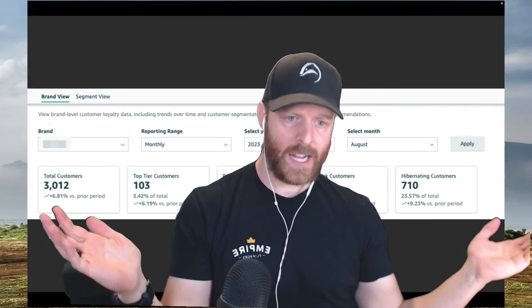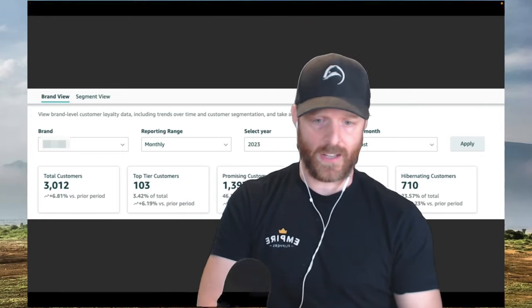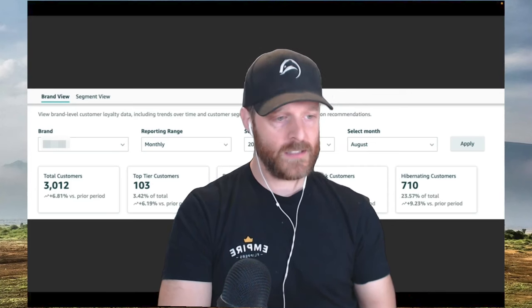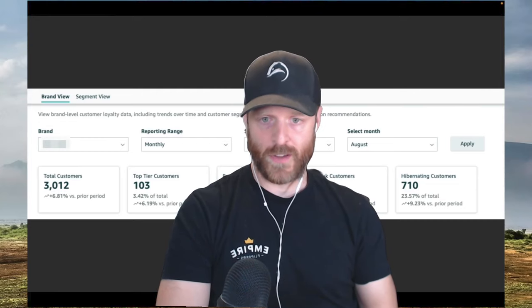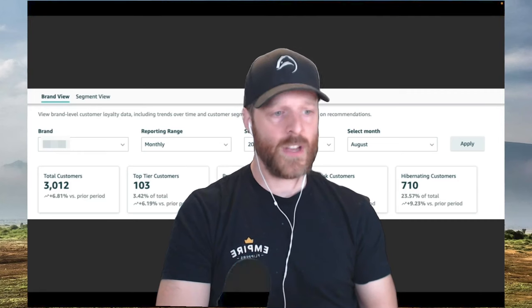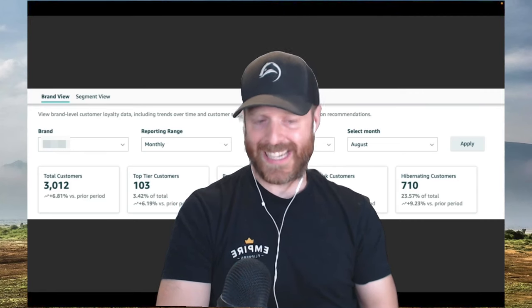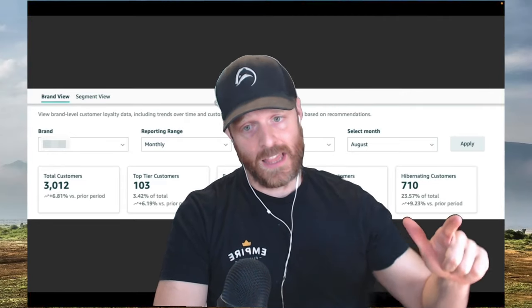Today, as you can see behind me, we've got a brand new dashboard inside Amazon which we are going to break down. Good friend Mansoor from Incrementum Digital is back on the show. It's always so great catching up with him and digging into some new features of Amazon. Let's jump in and talk about what this new customer loyalty dashboard is and how it can help improve your Amazon sales.